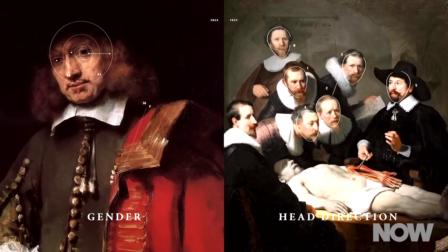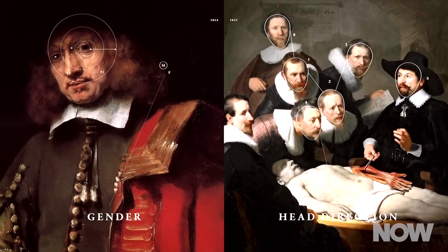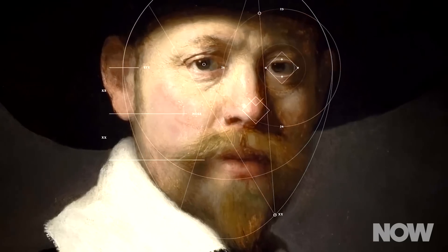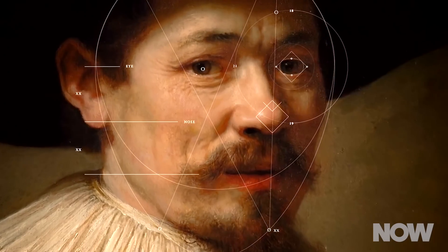In a way, the team had created a sort of puzzle. Each feature became a piece, and then the team had to fit the pieces together. They used computer algorithms that measured how Rembrandt would space features apart from one another — how close or far apart are the eyes, how did Rembrandt space them from the nose — and used the answers to plot out the new painting.